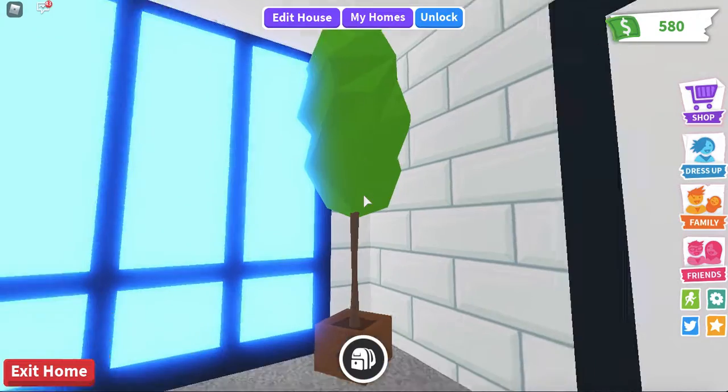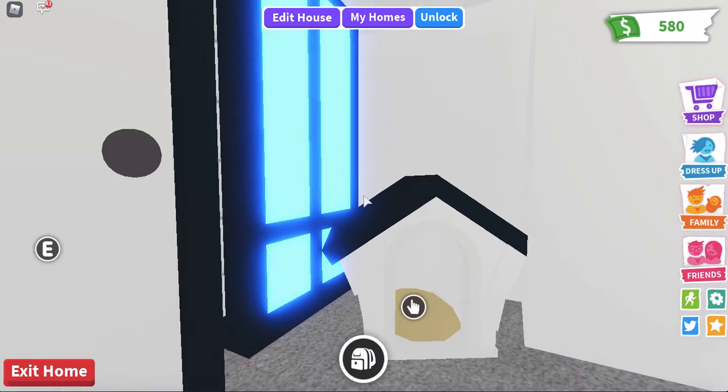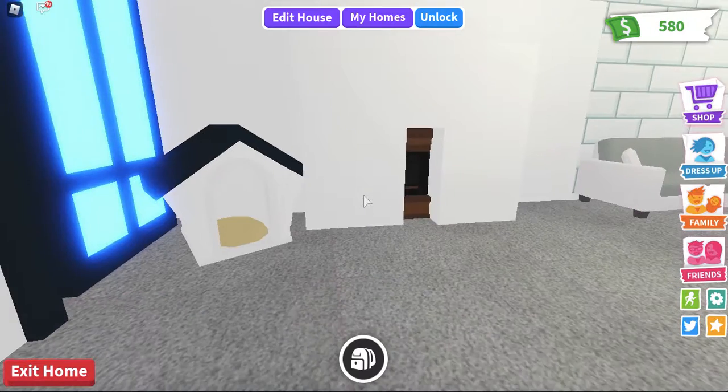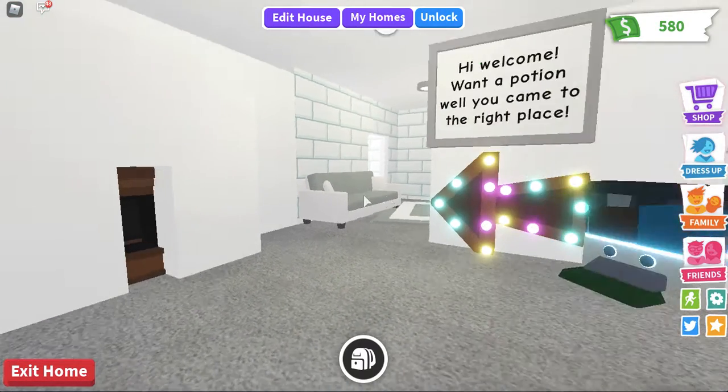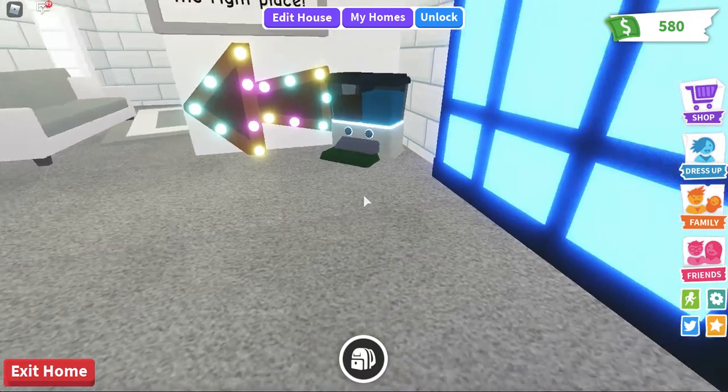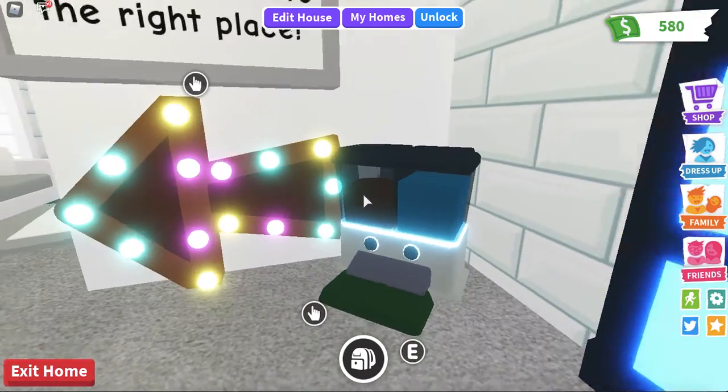As you guys can see, I have this little tree up here, and then I have this bed. I made this fireplace — it's really, really cute — and then it says, 'Hi, want a potion? Well, you came to the right place!' An arrow and a little food thing.